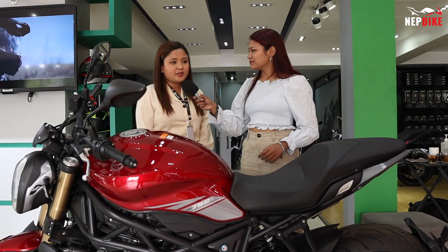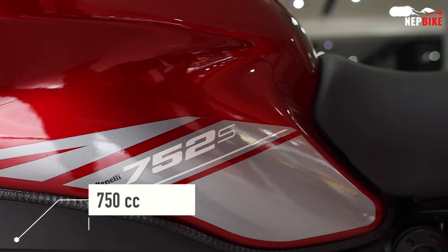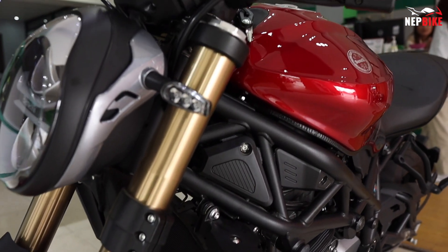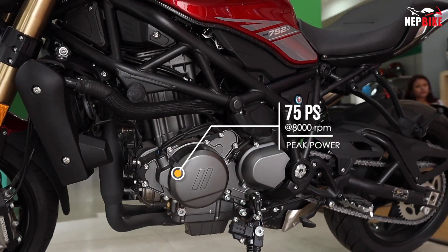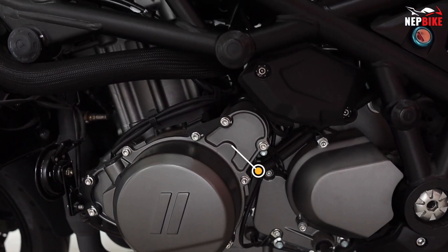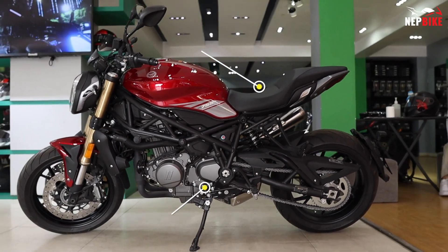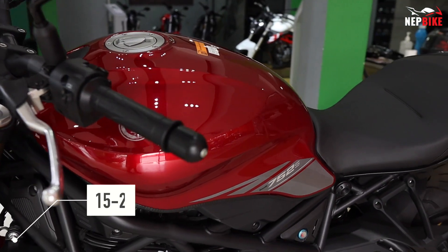This is the 752S model with an exact 750cc engine. This bike is a street naked sport bike. It produces 75 horsepower at 8000 rpm and 67 Nm torque at 6500 rpm. The seat height is 810 mm and ground clearance is 180 mm.